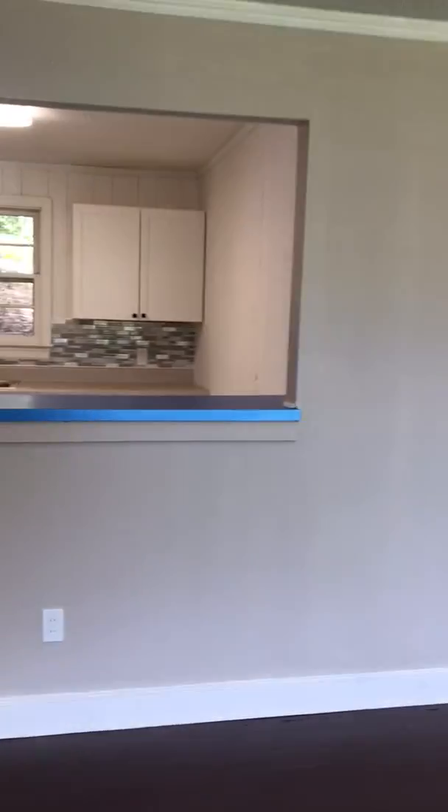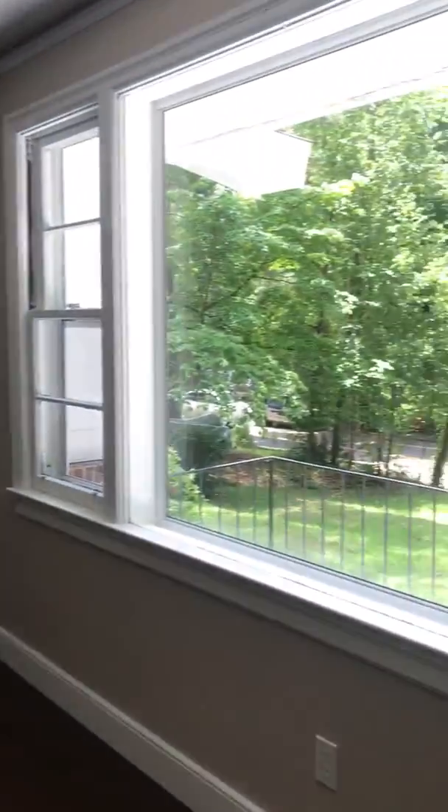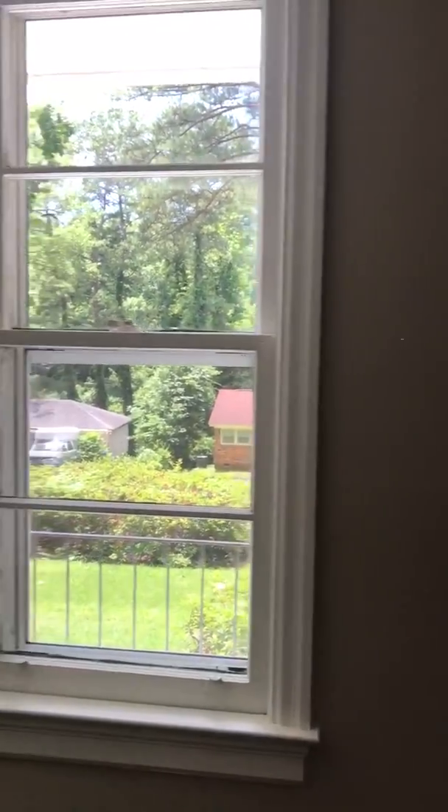And then you walk in. Got a closet to your left. It's really open — love the windows.